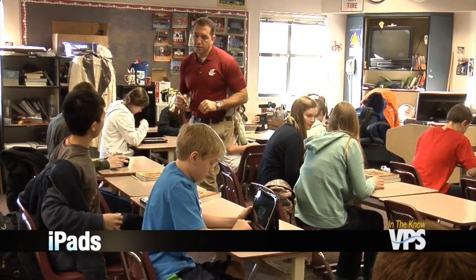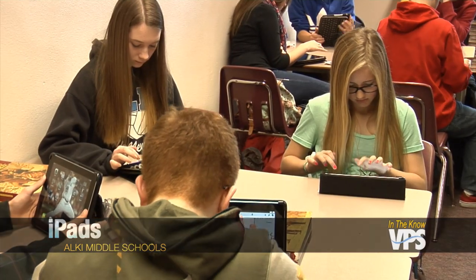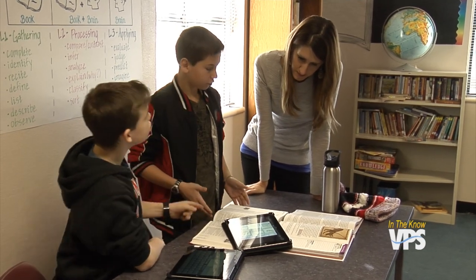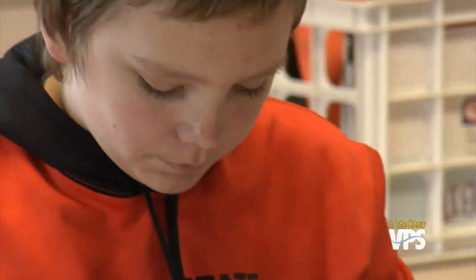Students at Alki Middle School have been using iPads in class for almost a year now. While it's changed how kids are learning, it's also changed how teachers are teaching. It gives me a whole new variety of tools to use that maybe weren't at my fingertips before. With devices and apps, teachers can spend less time lecturing, leaving more time for students to take responsibility for their own learning.